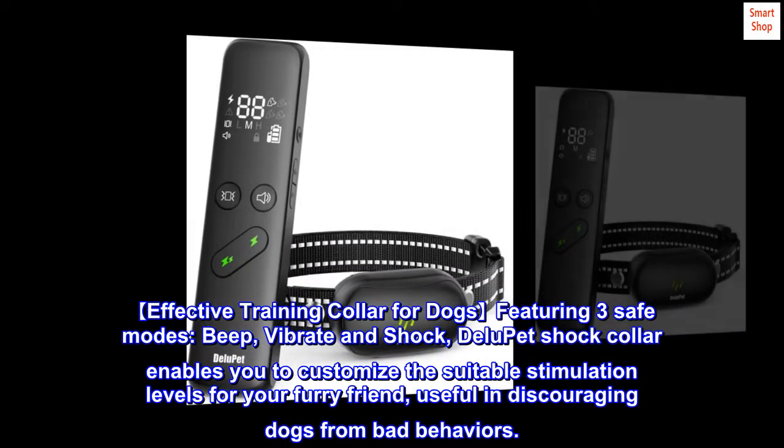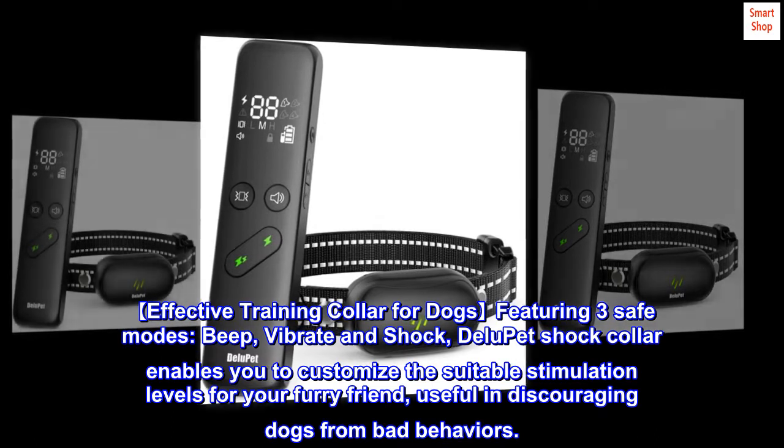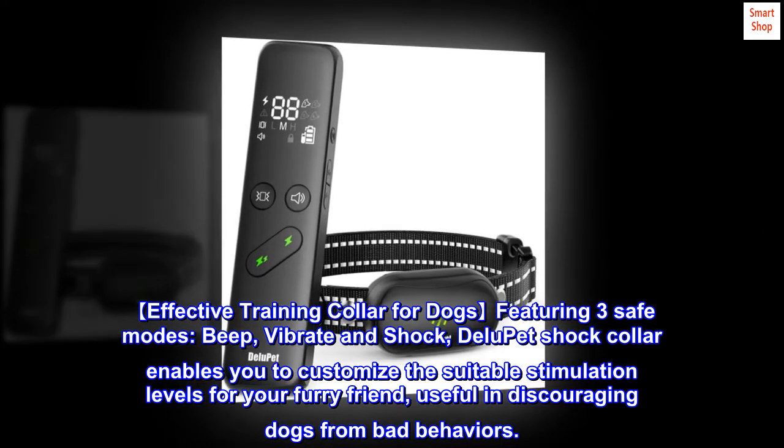Effective training collar for dogs featuring three safe modes: beep, vibrate, and shock. The DeLoo Pet Shock Collar enables you to customize the suitable stimulation levels for your furry friend, useful in discouraging dogs from bad behaviors.